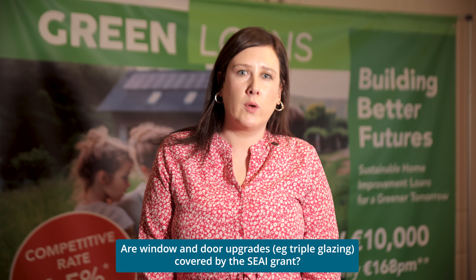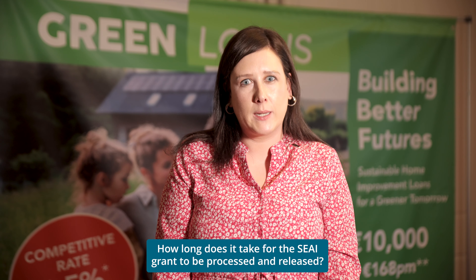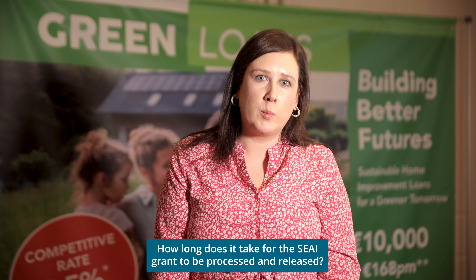SEAI offers three types of grants: fully funded, one-stop shop, and individual home energy grants. If you are looking to upgrade windows and doors, you would seek the one-stop shop energy grant, as it provides a wide range of upgrades available as part of moving to a B2 rating. If a homeowner or applicant is completing home energy upgrades, they have eight months to complete the application. Once completed, payment or reimbursement would be processed within four to six weeks.